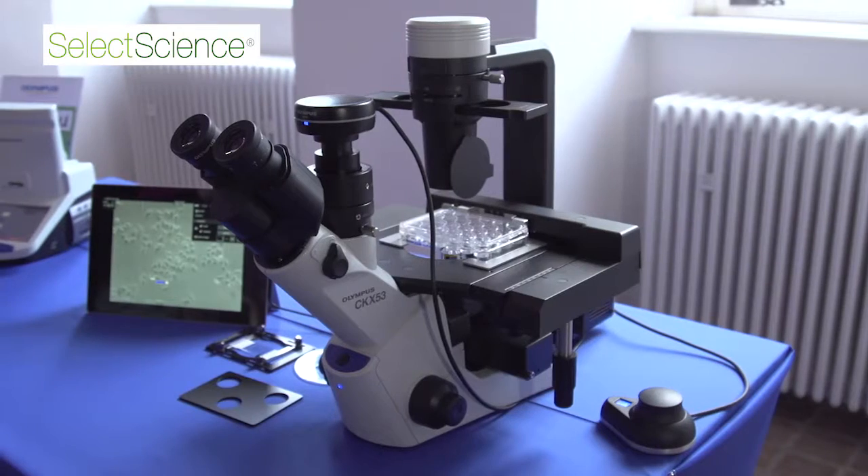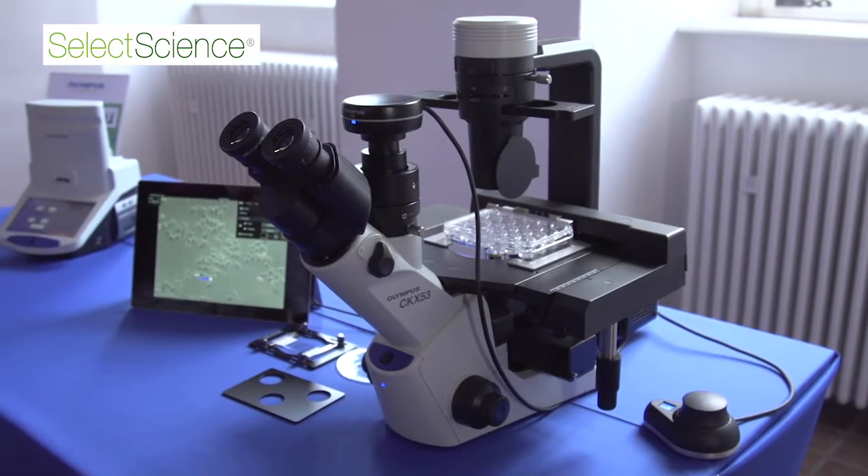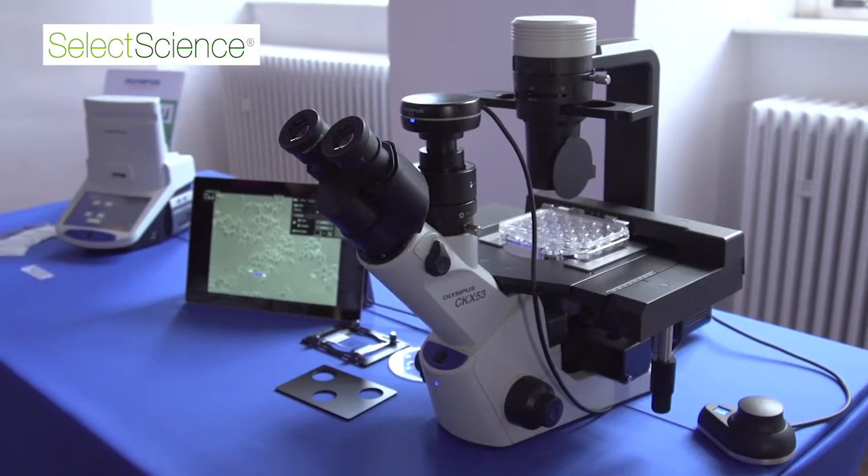Sample preparation for imaging is very crucial. You need to first decide what kind of fluorescent staining you want to have, or what kind of fluorophores. These you should ideally match to the systems and to the filters, lasers, and light sources you have in your imaging facility or in your group.